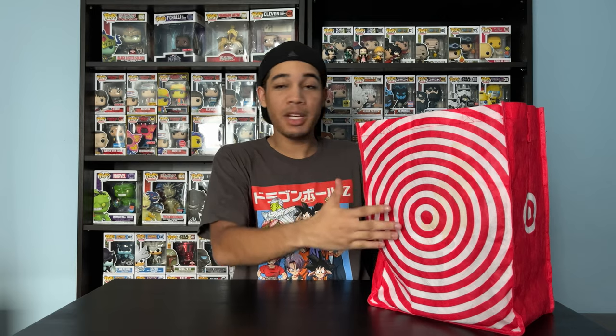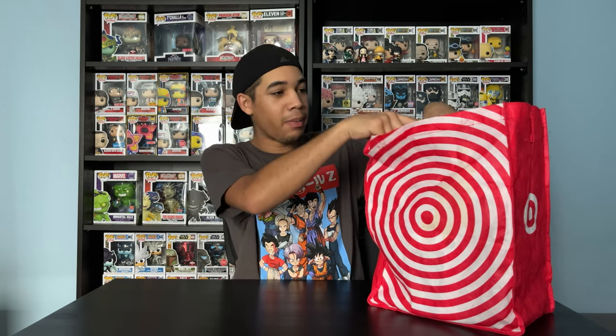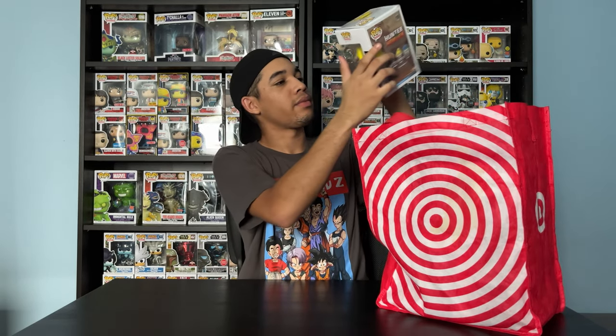So I just got back from TargetCon — I went to four Targets. Let me show you guys what I got. I got a pretty good haul. First up, in my big bag of Funko Pops, I got Bisky. She's from Hunter x Hunter and she's part of the new Hunter x Hunter wave that came out recently.